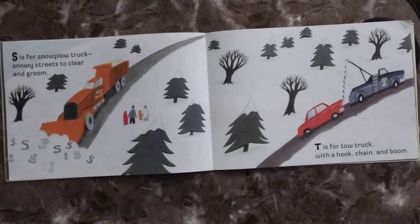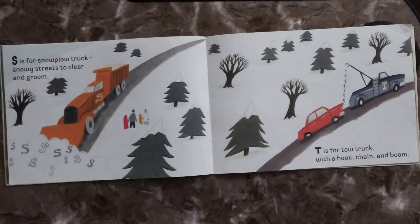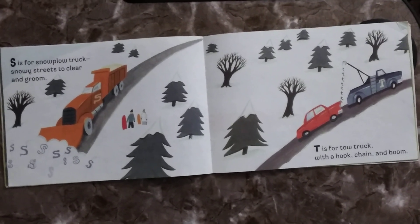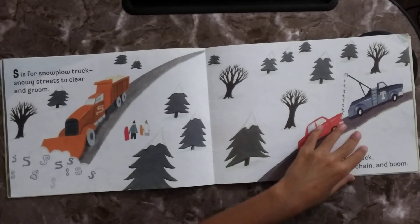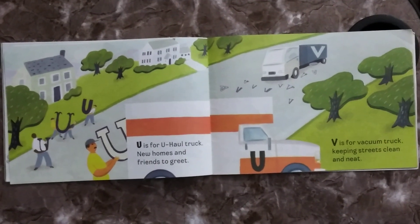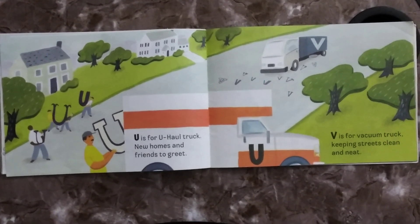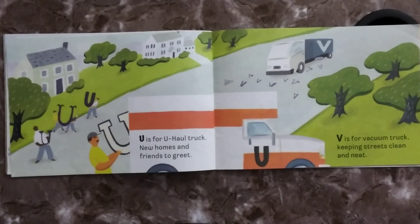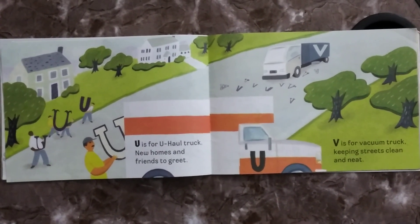S is for Snow Plow Truck, snowy streets to clear and grill. T is for Tow Truck, with a hook, chain, and boom. U is for U-Haul Truck, new homes and friends to greet. V is for Vacuum Truck, keeping streets clean and neat.